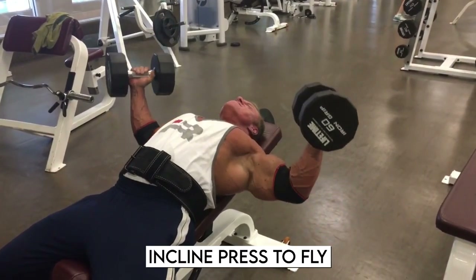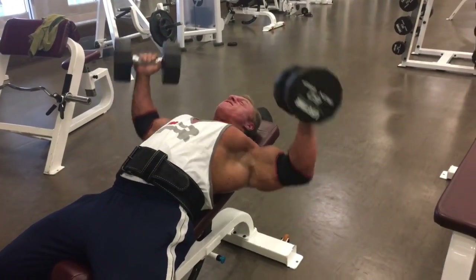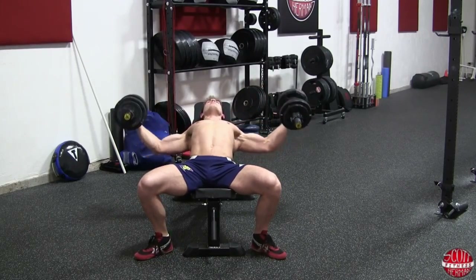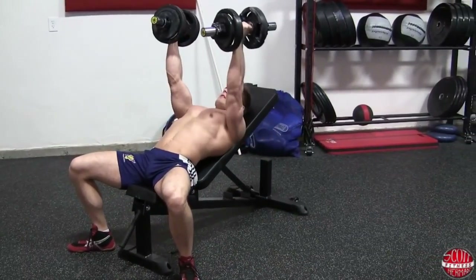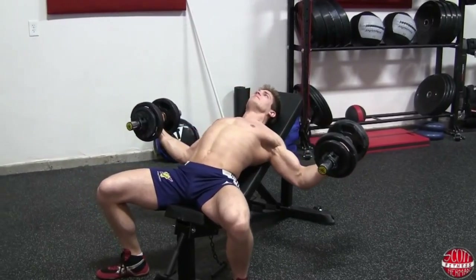Incline press to fly: This exercise is known as an incline press, but it can also be performed on a flat bench or a decline. Whichever variation you perform, it will allow you to use a slightly greater weight than a regular fly and will overload the muscles somewhat more. Grab your dumbbells while lying on a bench, press the dumbbells up, then fly them back down, creating a large arc with your arms.